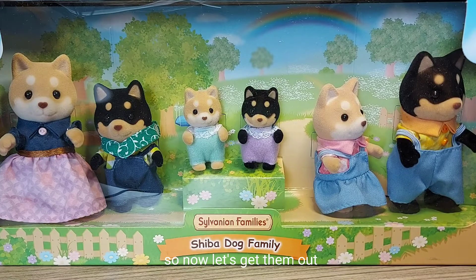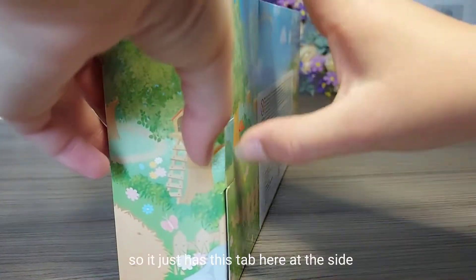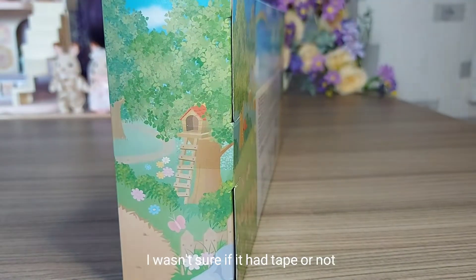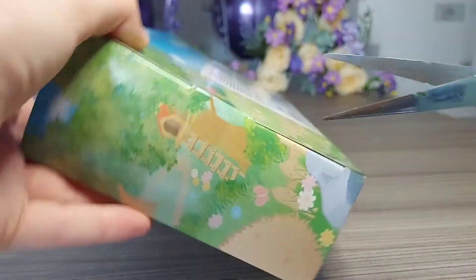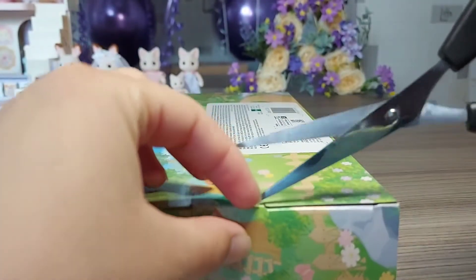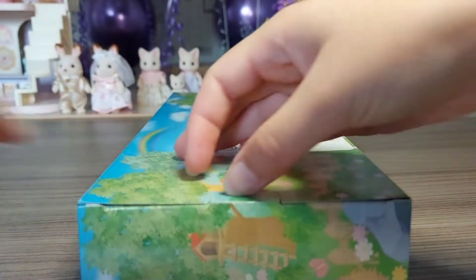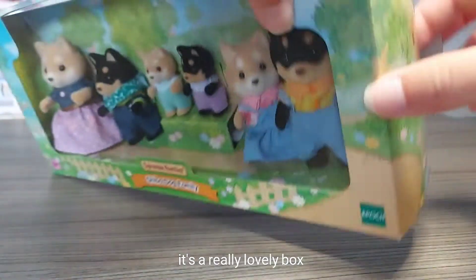So now let's get them out. It just has this tab here at the side of the box. Oh, it has got tape on - I wasn't sure if it had tape or not. I'll just cut that then. It's a really lovely box.